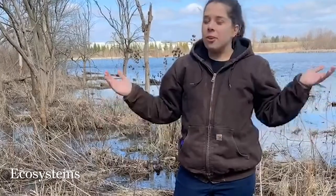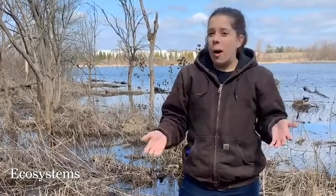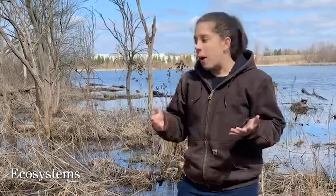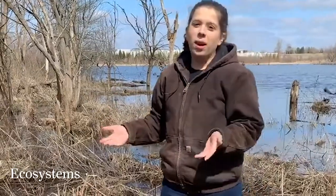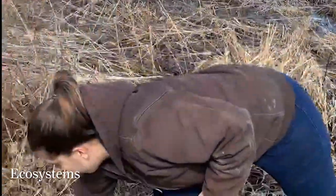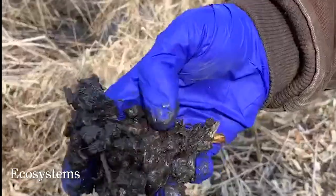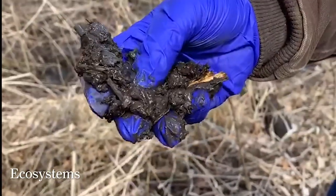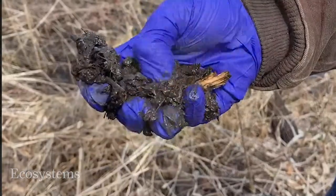We know that a lot of you are stuck at home, so we wanted to get out today and talk to you a little bit about what wetlands are and take you on a virtual field trip — covering what elements a wetland has, wetland soils, and how they differ from soil in other ecosystems. You end up having a lot of organic matter in wetlands. This is some wetland soil that I've picked up in this wetland. You can see it's really dark — that dark color is representative of the organic matter.